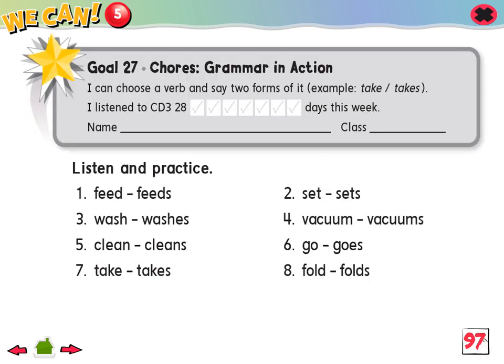Goal 27: I can choose a verb and say two forms of it. Listen and practice.